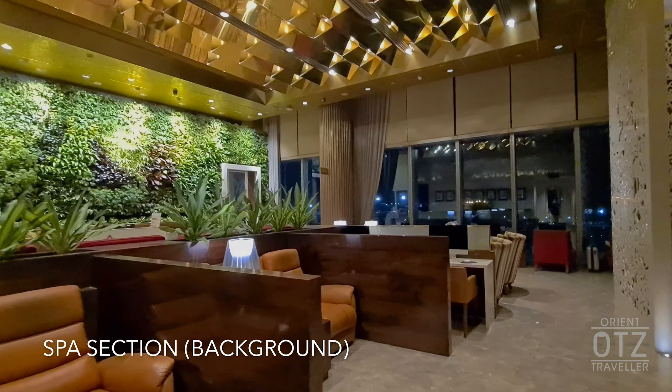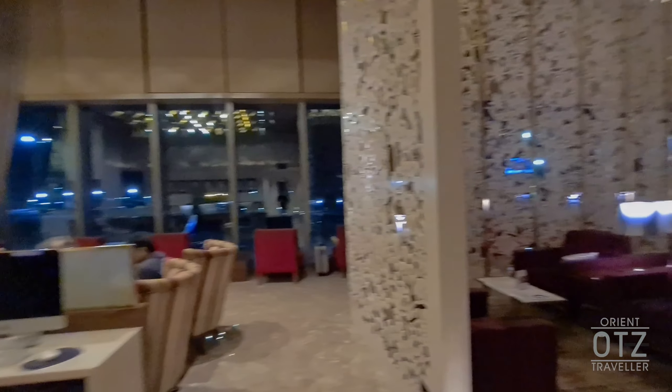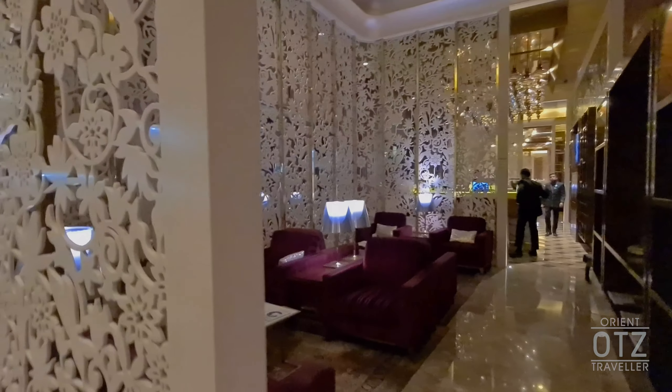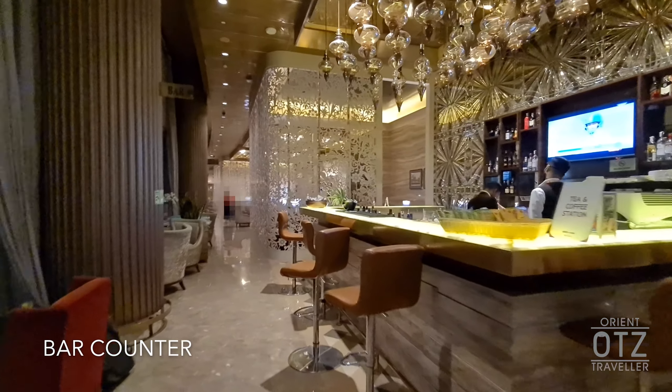One unique feature of the Adani Lounge is the inclusion of a spa. Each guest is offered a 20-minute treatment session. However, this is on a first-come, first-served basis, so be quick to make your booking when you arrive.